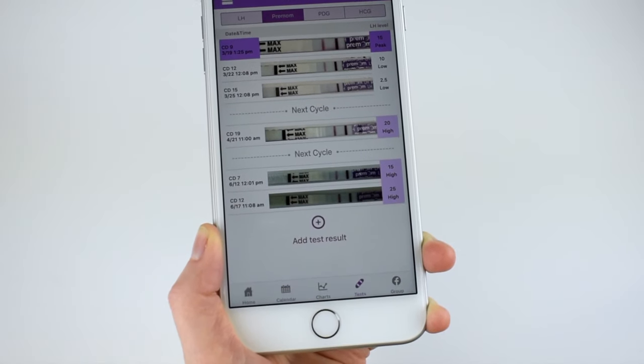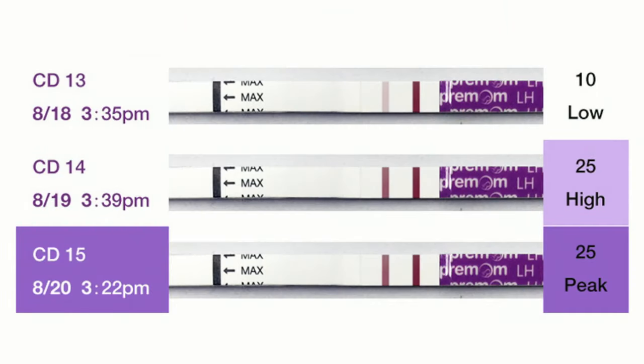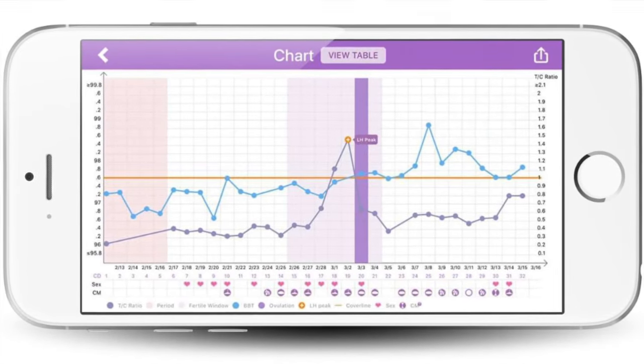The app reads your test line darkness for you. That tells you the exact LH level number and tells you low, high, or peak. No more guessing. And you can also see your ovulation progression in your chart with other ovulation signs.